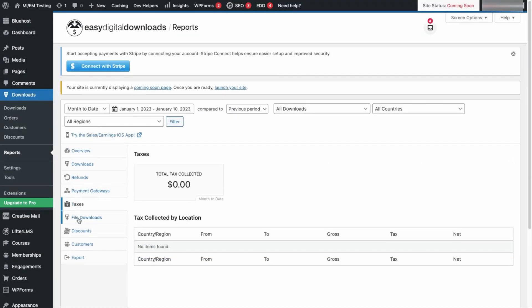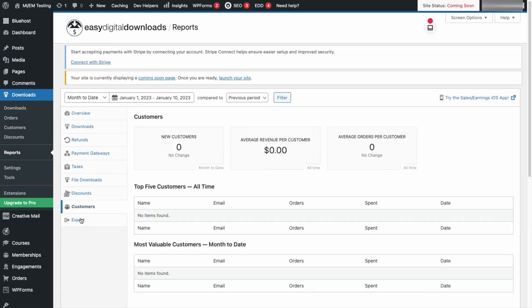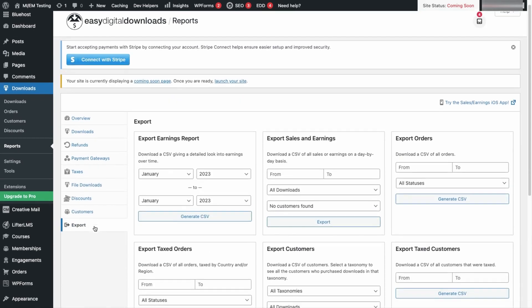Besides selling digital downloads, this plugin allows you to sell subscriptions, taking recurring payments, set up a shopping cart, and add discount codes without help from a developer. The pricing starts from $199 per year.